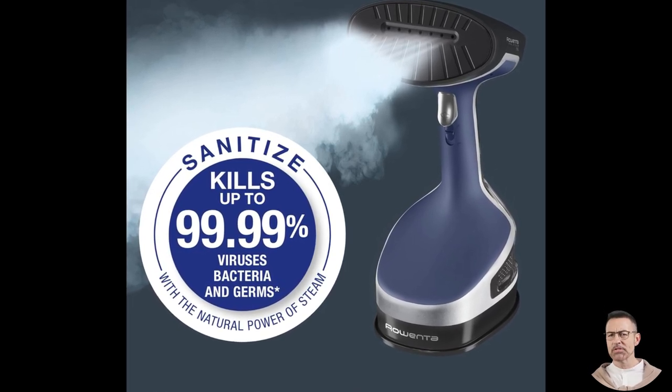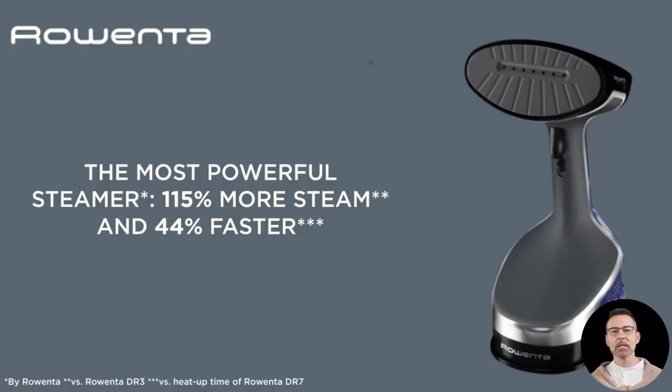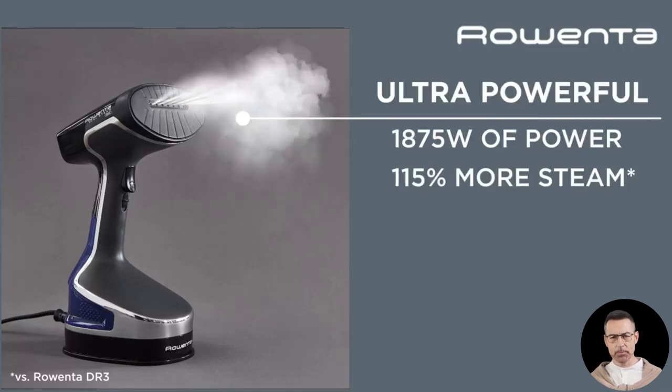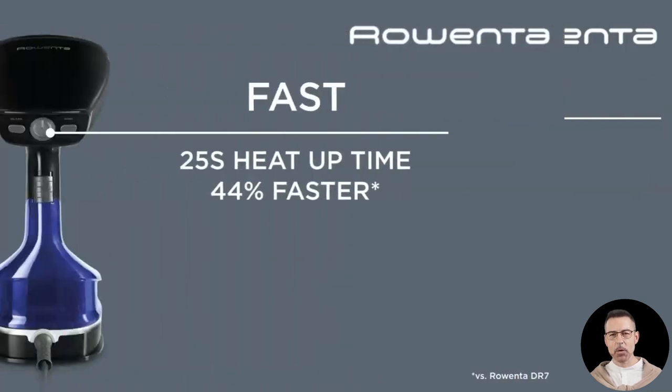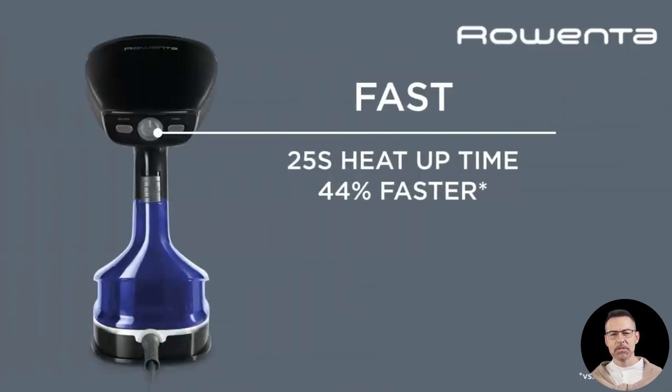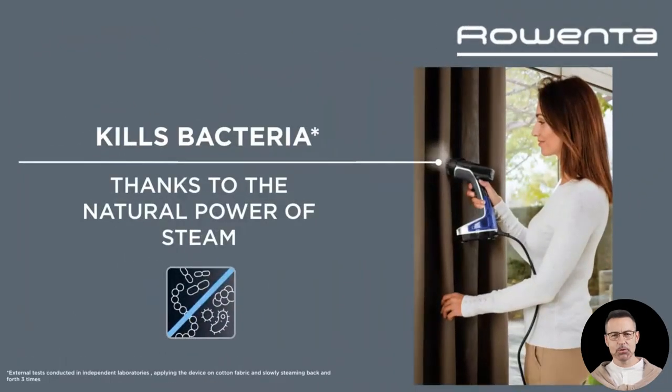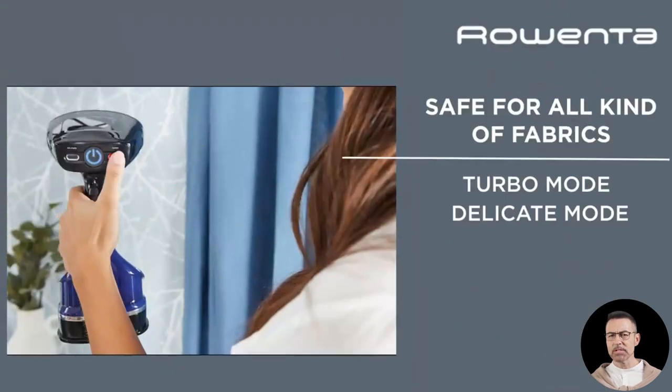Another reviewer shared their success story with budget-friendly but wrinkled curtains. After struggling with ironing, they turned to the Rowenta steamer and the results were astonishing. Not only did the curtains look professionally pressed, but the process was quick and stress-free. They noted how lightweight and easy to maneuver the steamer was, making it ideal for tackling tall windows with heavy drapes. Even though they used an extension cord for their particular setup, they were thrilled with the overall performance.